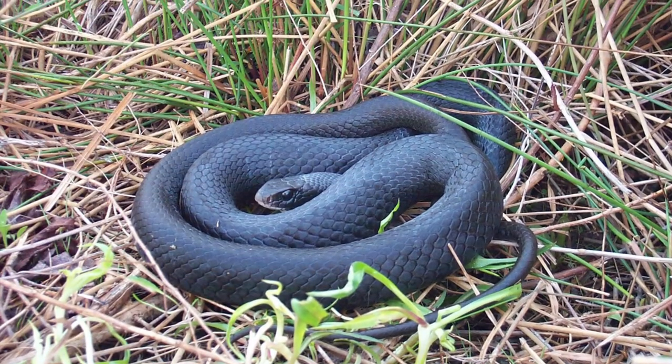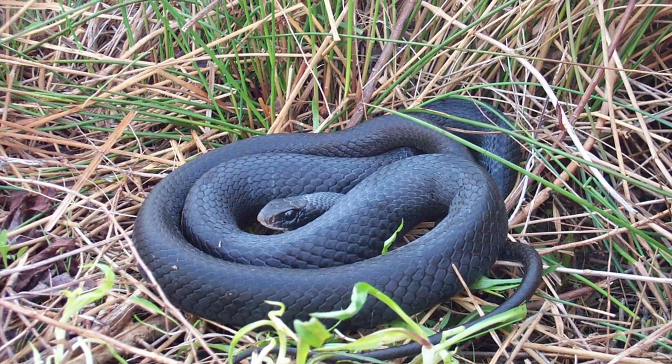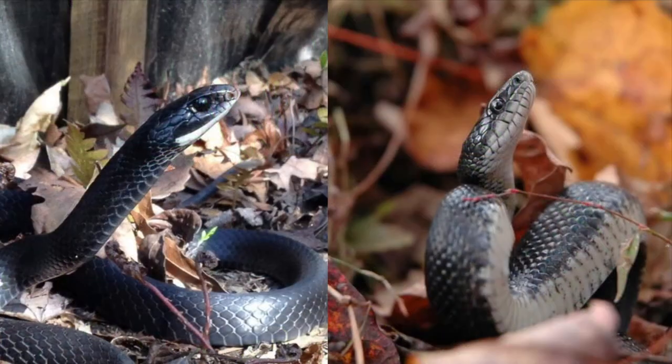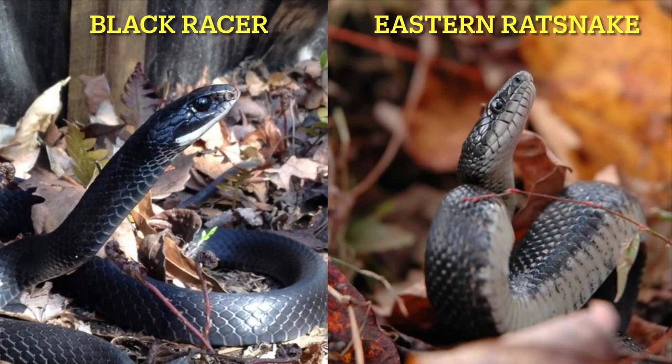Adult Eastern Rat Snakes may be confused with adults of the Black Racer. However, the Racer is a much faster moving snake with a more slender body and longer head, smooth scales, and a larger eye than the Rat Snake.